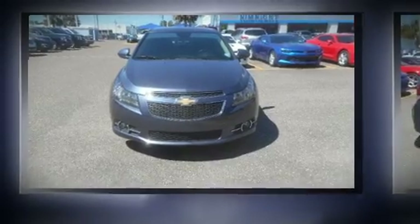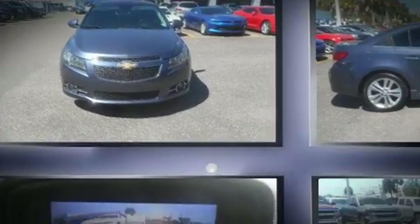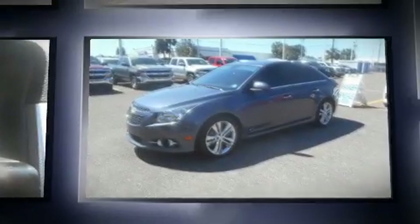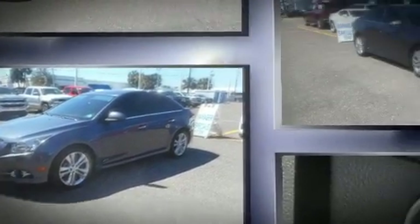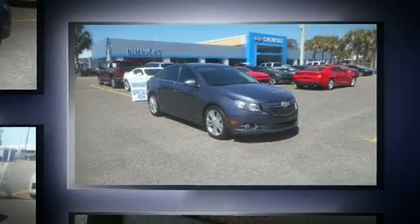The 2014 Chevrolet Cruze. With less than 30,000 miles on the odometer, this four-door sedan prioritizes comfort, safety, and convenience. It features an automatic transmission, front-wheel drive, and an efficient four-cylinder engine.